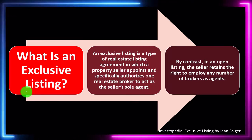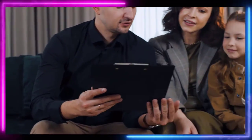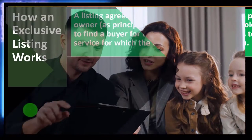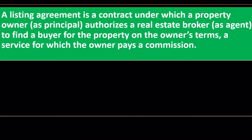So there are pros and cons as to whether you want the exclusive listing — one broker acting on your behalf — or the open listing where you can have multiple brokers. How an exclusive listing works: a listing agreement is a contract under which a property owner, as principal, authorizes a real estate broker, as agent, to find a buyer for the property on the owner's terms — a service for which the owner pays a commission.